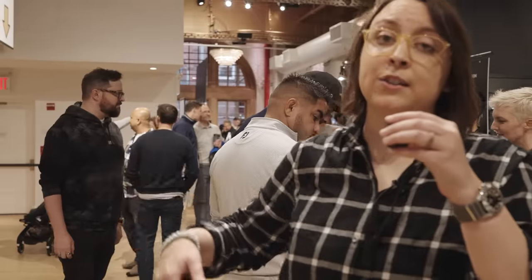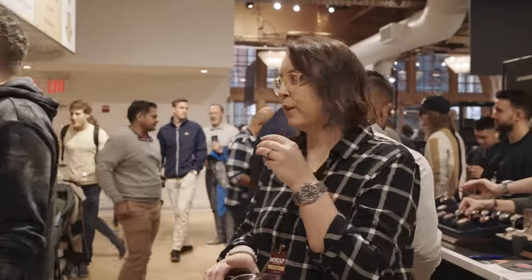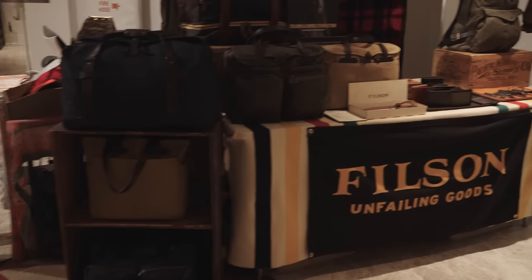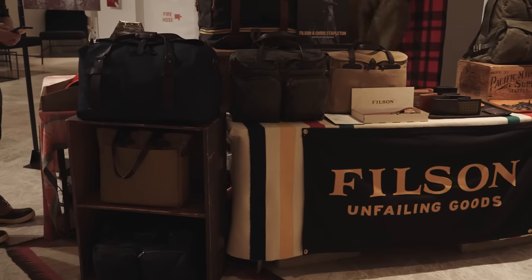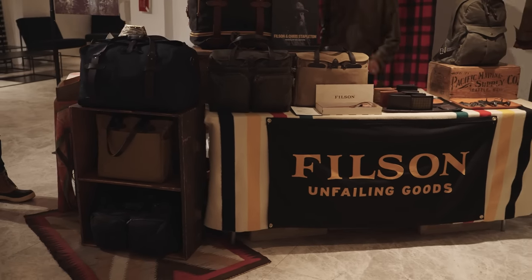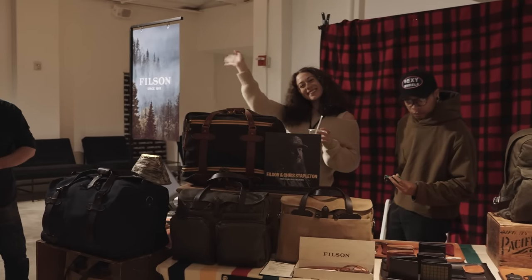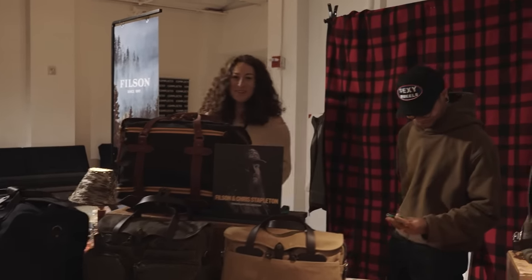Let's take a quick look downstairs — we've got EDC Alley, and we've got a lot of really cool stuff that I don't even want to spoil just yet. So let's make our way downstairs. We have Filson here, which is really awesome. If you're familiar with the Filson clothing brand, they've got some great bags — a collaboration with Chris Stapleton — and great leather goods.